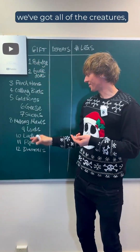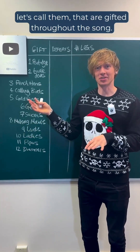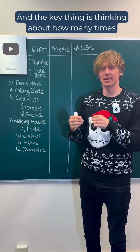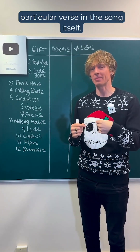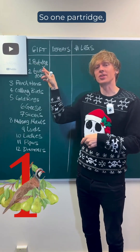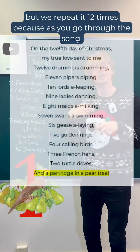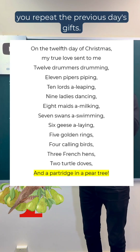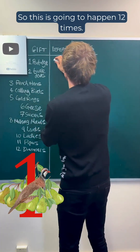So in the table we've got all of the creatures that are gifted throughout the song, and the key thing is thinking about how many times you repeat that particular gift or that particular verse in the song itself. So one partridge — this is the first gift on day one, but we repeat it 12 times, because as you go through the song you repeat the previous day's gifts. So this is going to happen 12 times.